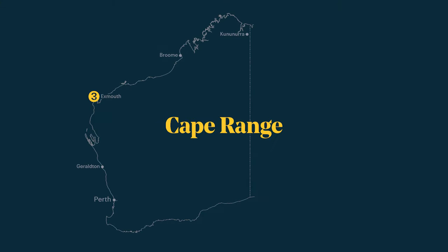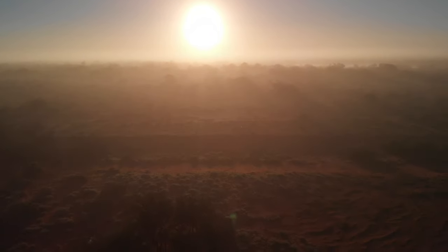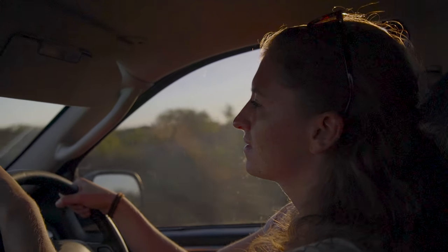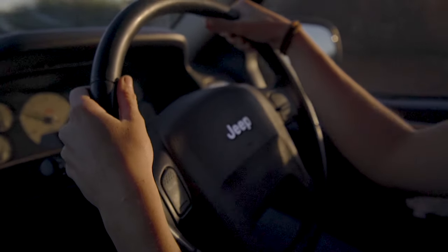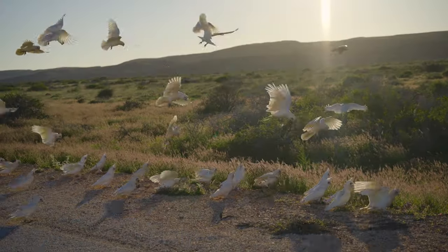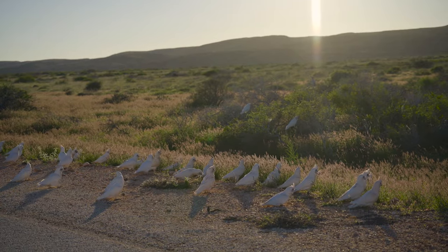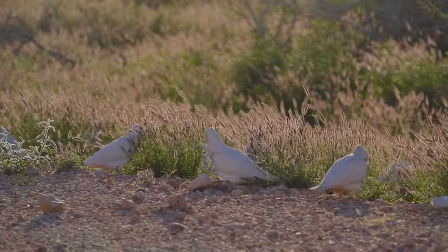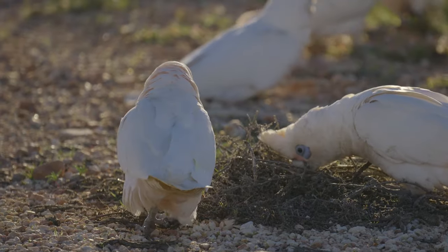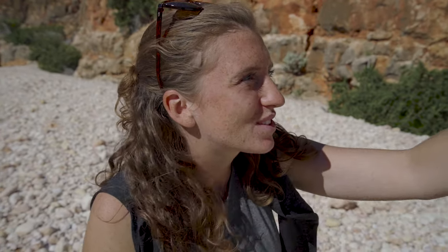Cape Range is close to Exmouth and is part of the Ningaloo coast. We probably had one of our best days of the whole road trip so far. We started pretty early in the morning to hit the road, and suddenly a huge flock of corellas landed right next to us on the street. We also found some little wallabies up on the rocks.